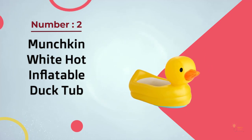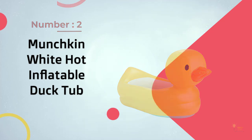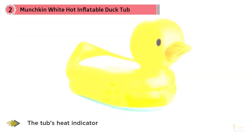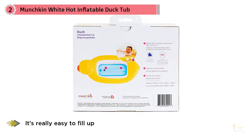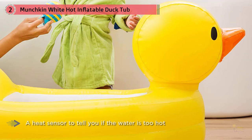Number two: the Munchkin White Hot Inflatable Duck Tub. One reviewer thinks this tub is so amazing that they want an adult-size one for themselves. The tub's heat indicator, suction cups, and drain come up as favorite features. It's really easy to fill up, has a little drain at the bottom, a heat sensor to tell you if the water is too hot, and a suction cup on the bottom to prevent the tub from sliding. Many reviewers say they've taken this on vacation and used it to help their child float in a pool.